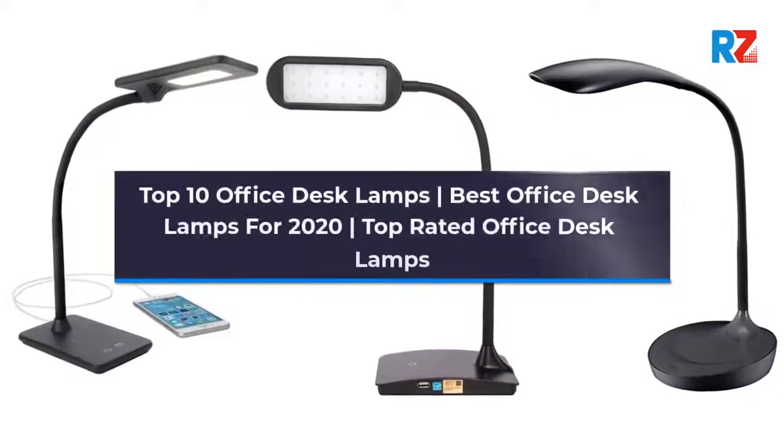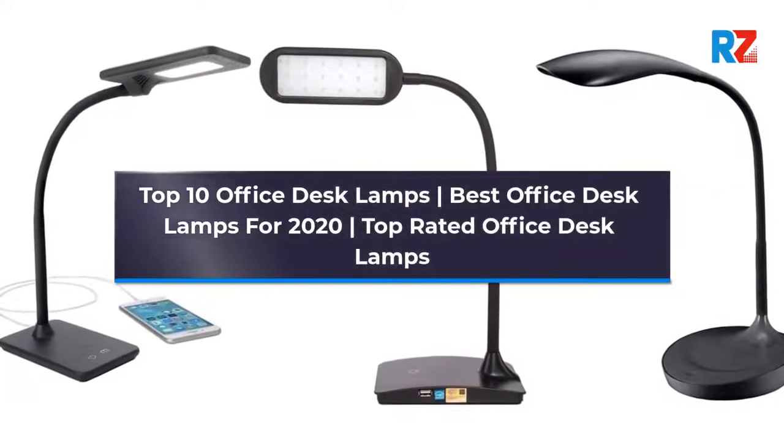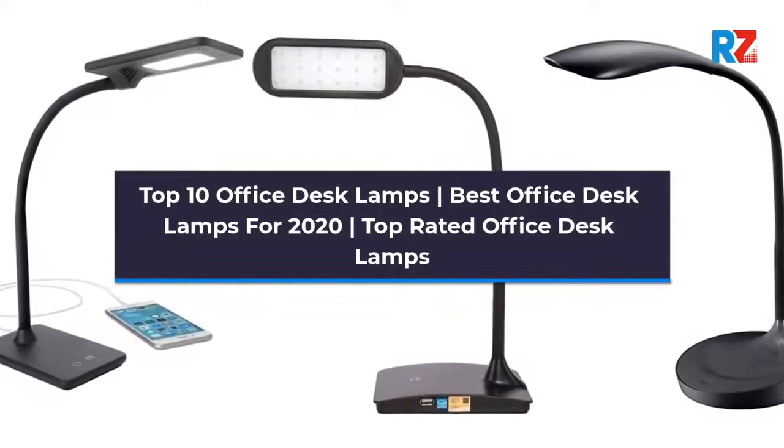Top 10 Office Desk Lamps. Best Office Desk Lamps for 2020. Top Rated Office Desk Lamps.